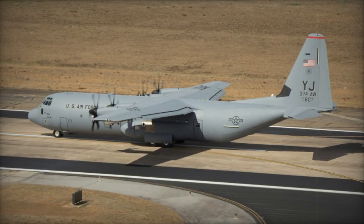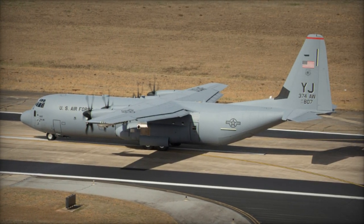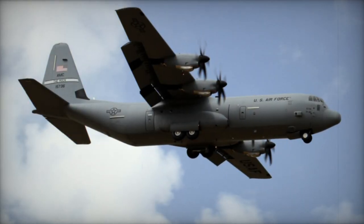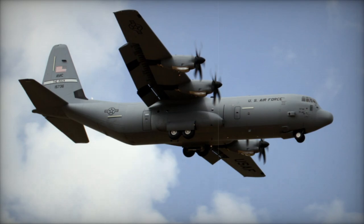Primed to serve as a primary asset for swift responses to humanitarian crises and disaster relief efforts, as well as for facilitating troop deployments and equipment transport both domestically and internationally, the new fleet embodies a pivotal step forward for the RNZAF.